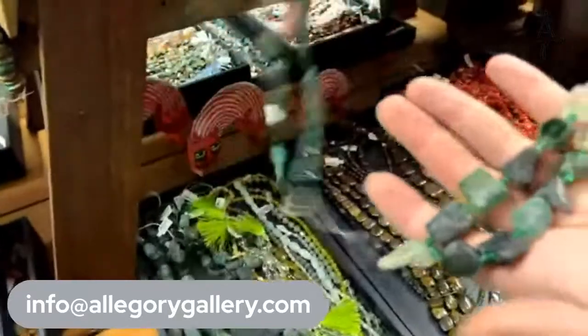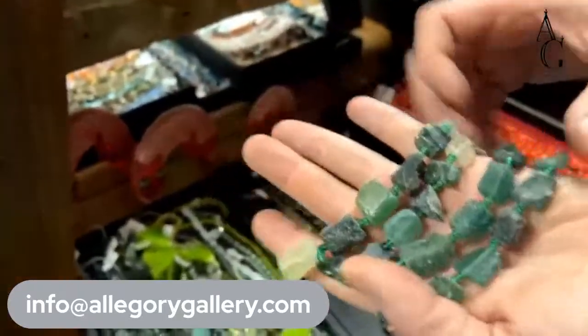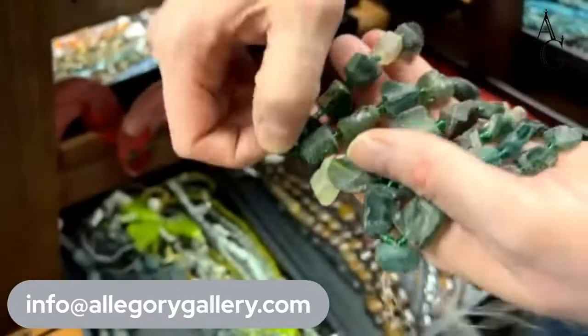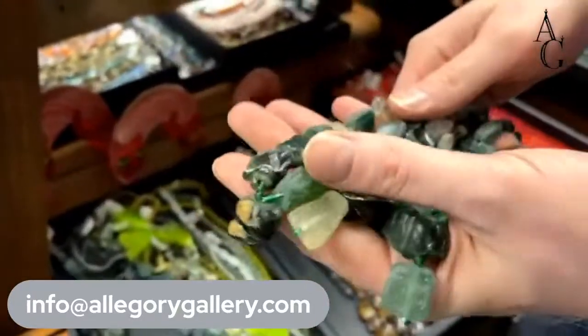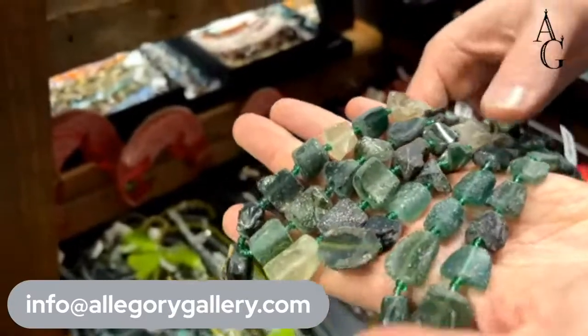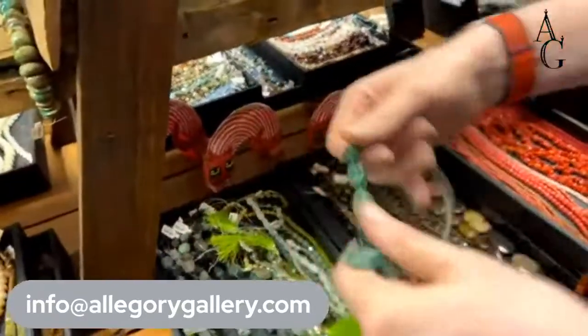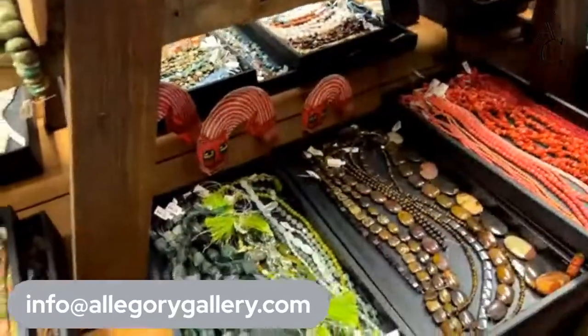This is Roman glass — chunky Roman glass, those are my favorites. Glass from the Romans, from Roman times. They call it Silk Road glass. We have a few strands of this chunky stuff, and these are $40 a strand, which is incredibly good, especially for the bigger ones.